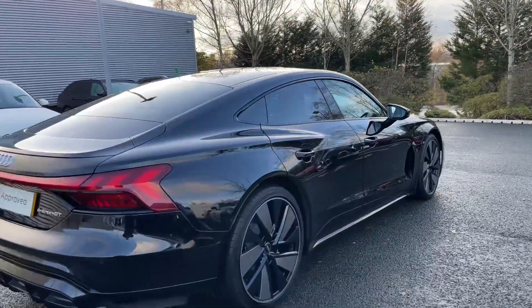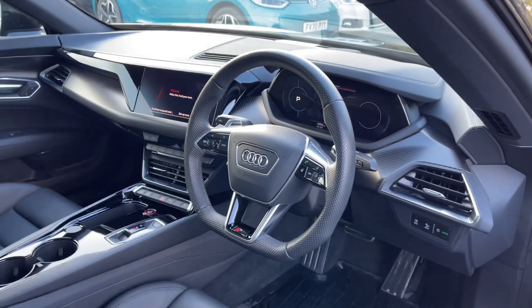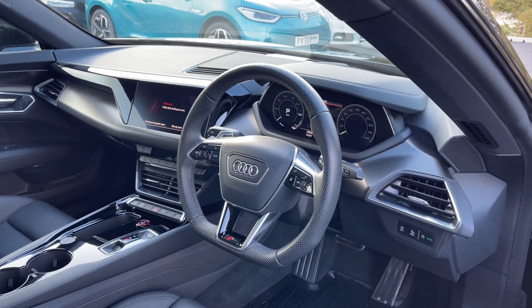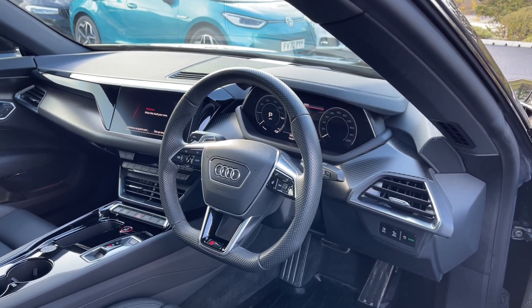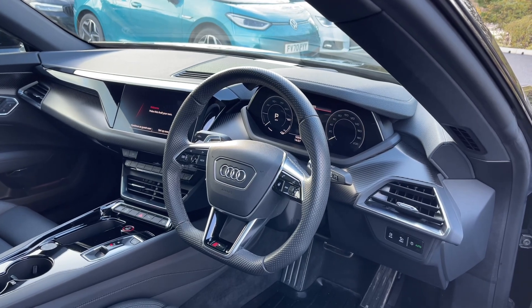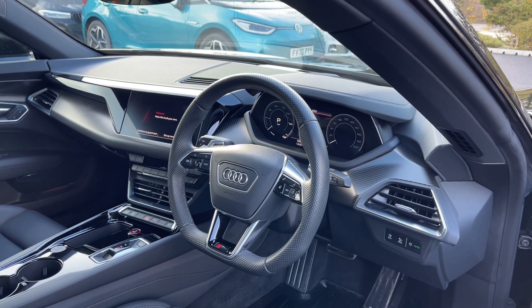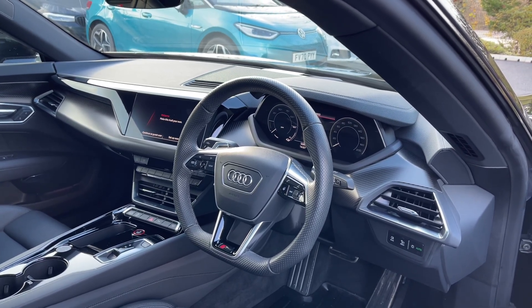This is a 2021 model of the RS e-tron GT and to date has covered just over 5,270 miles. Opening the driver's door, the first thing you are greeted with is the flat bottom full leather multi-function steering wheel. We have the Audi virtual cockpit display letting the driver easily customise what is shown on screen, the heads-up display, and to the centre of the dash the intuitive multimedia touchscreen display giving easy access to many of the car's tech features and changeable settings.